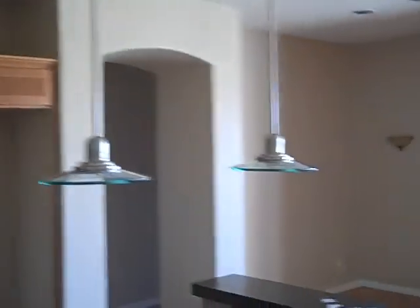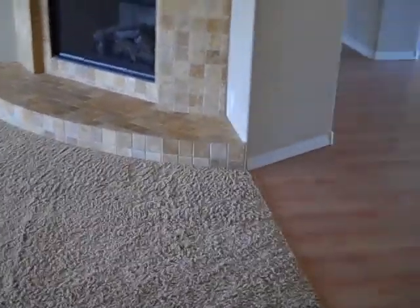It has counter space here, additional counter space, and lots of cabinets. It has a kind of an island situation here with pretty nifty little lights. One thing it doesn't seem to have is a refrigerator — that would probably go right there. We swing around here and it has a dining area, and here's the windows looking out back.